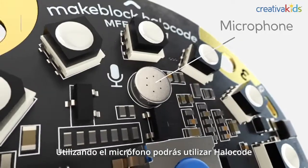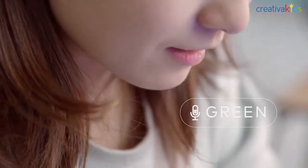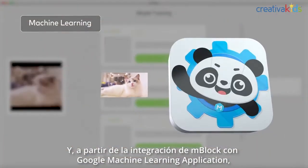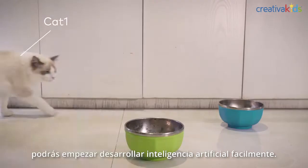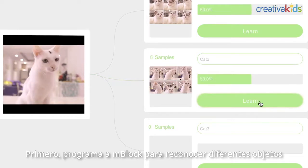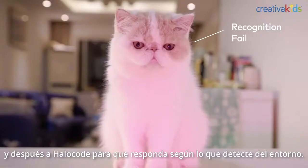By featuring a microphone module, you can also use HaloCode to perform AI speech recognition. Through mBlock's integrated Google machine learning application, getting started on artificial intelligence is very easy. First, you teach mBlock to recognize different objects, and then program specific reactions made by HaloCode accordingly.